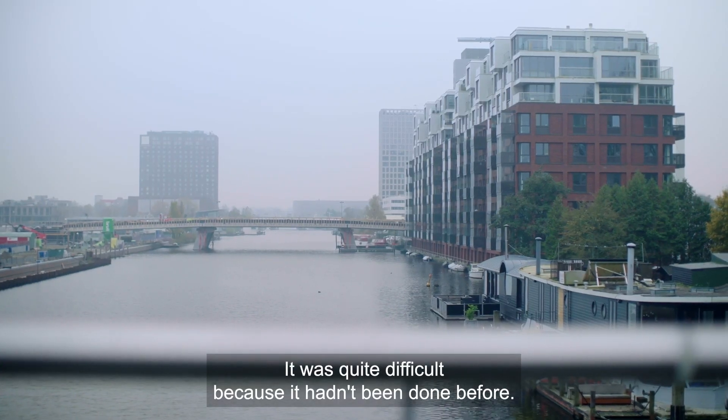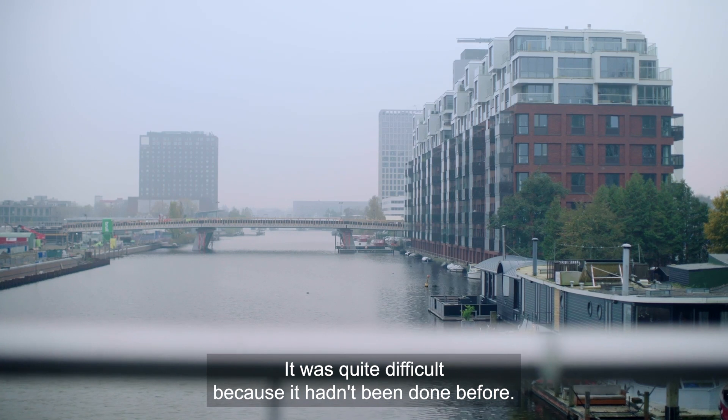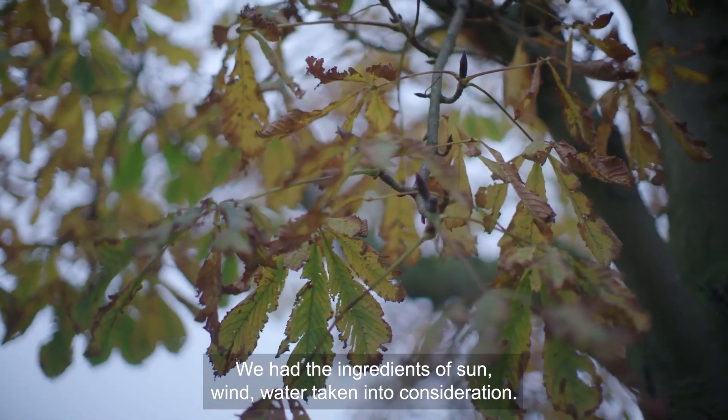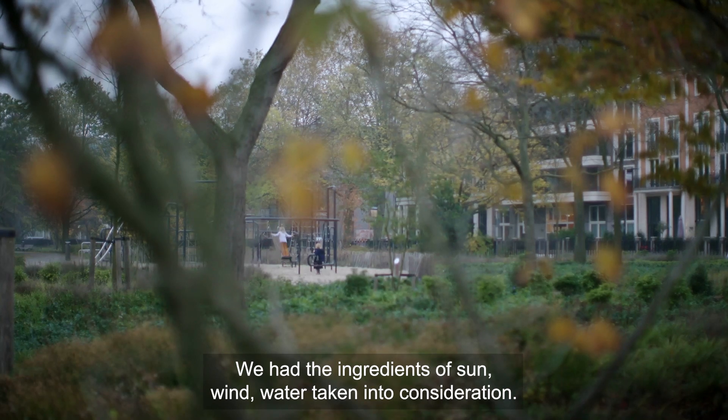It was quite difficult because it hadn't been done before. We had the ingredients of sun, wind, and water to take into consideration.